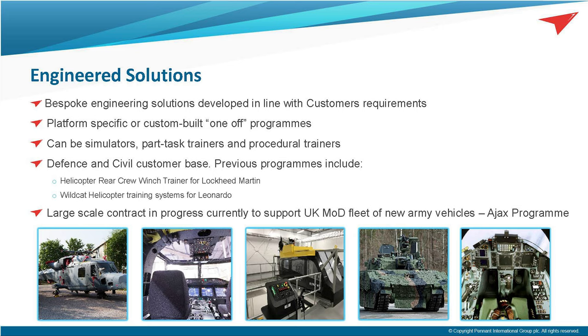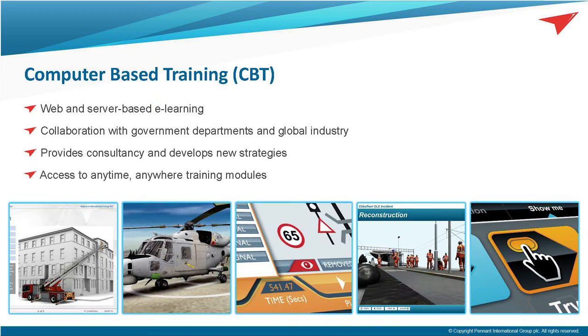In addition to our generic solutions, Pennant has in-house capability in both hardware and software expertise to design, manufacture, and deliver engineered solutions to satisfy a customer's specific requirements. These solutions range from single components through to life-size replicas of aircraft. Examples include the maintainer training equipment for the Wildcat — the AW159 — at Yeovilton. We are currently working to deliver some vehicle trainers to the UK MOD on the Ajax programme.